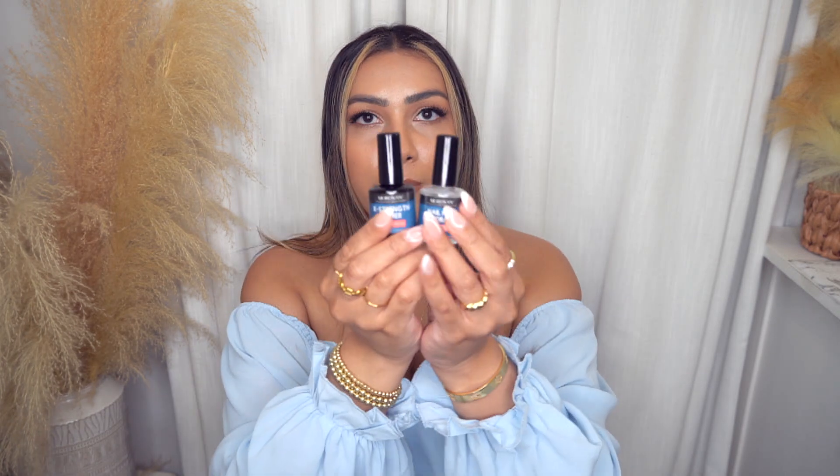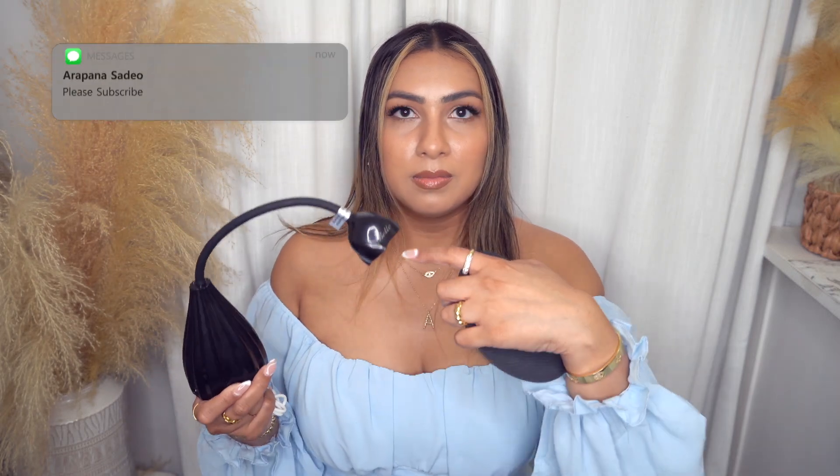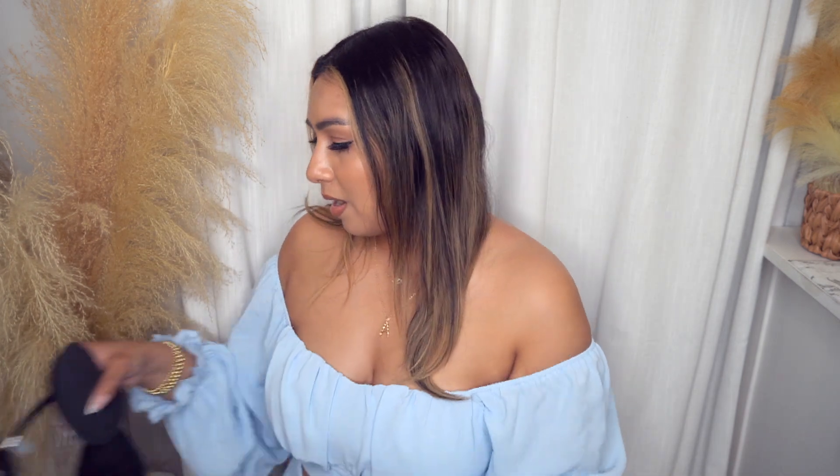You also need nail prep dehydrator and extra strength primer — this comes in a set of two. There's a bunch of stuff you have to initially purchase upfront if you are serious about doing your nails at home. You would also need one of these UV lamps. This one is great because you can charge it and you don't need to have it plugged in — so you can literally do your nails anywhere. You kind of cure one nail at a time with a freestanding one rather than sticking your whole hand in, which is not comfortable. It comes with a little rest for your hand and the charger.